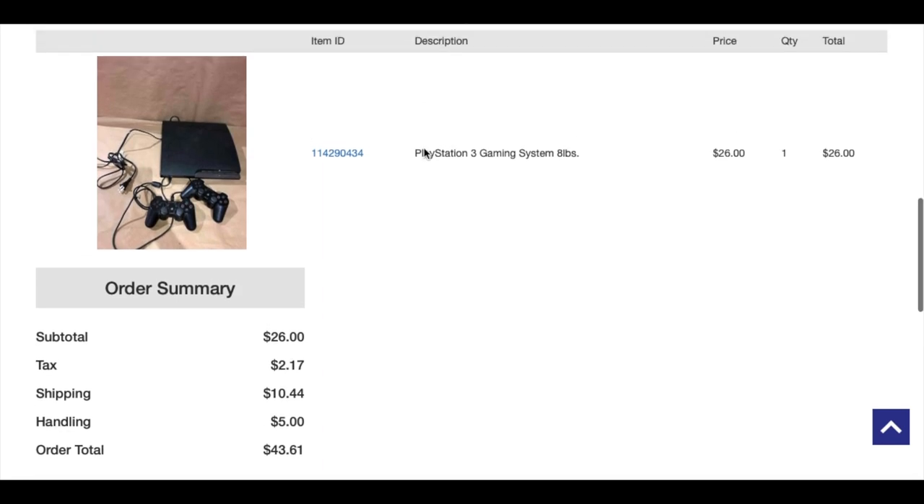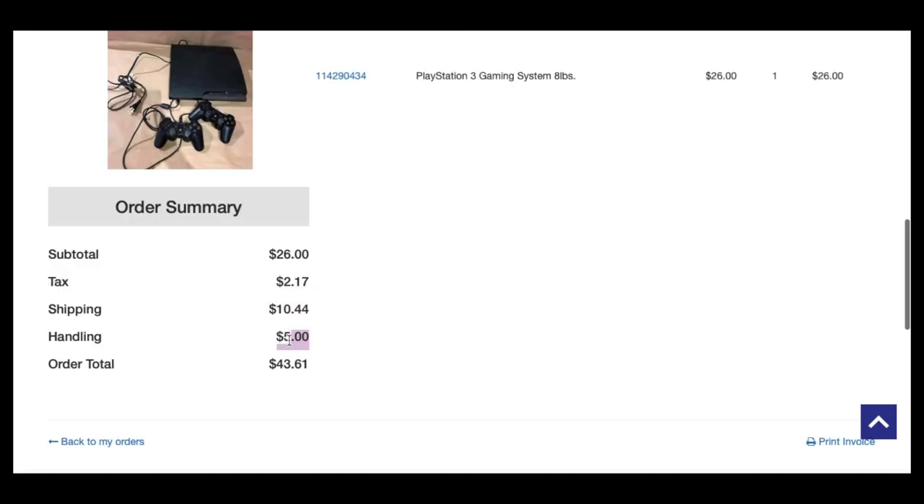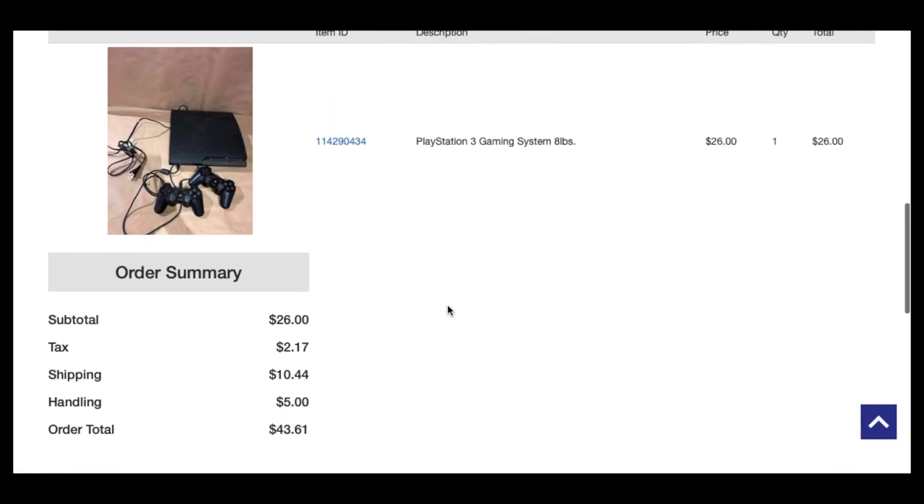I received this PS3 for $26, and there are some handling and shipping fees. The PlayStation 3 cost $26, tax was $2.17, and shipping was $10.44. They have an option to pick up from the store, but it's way too far from where I live, so I did shipping. With handling, it came to $40.61. In my opinion, this is a heck of a deal.